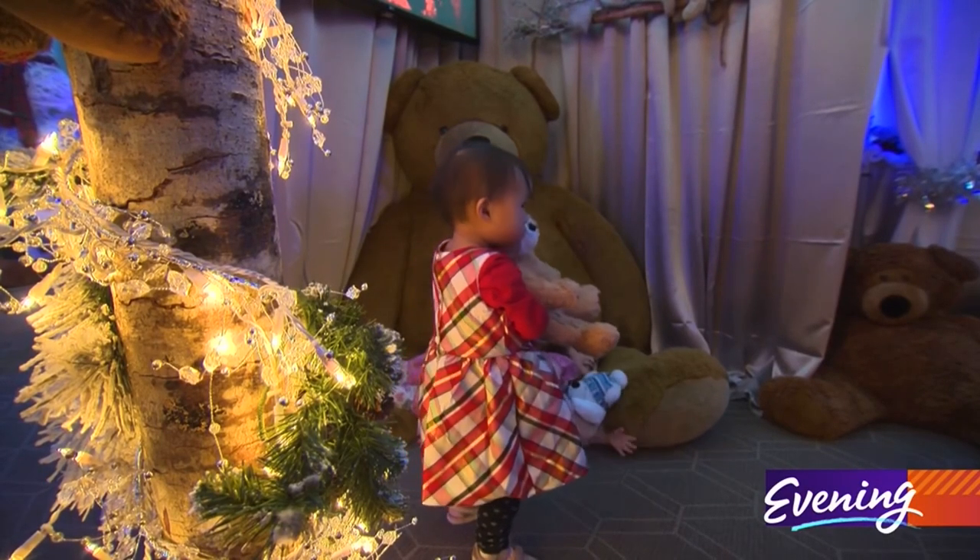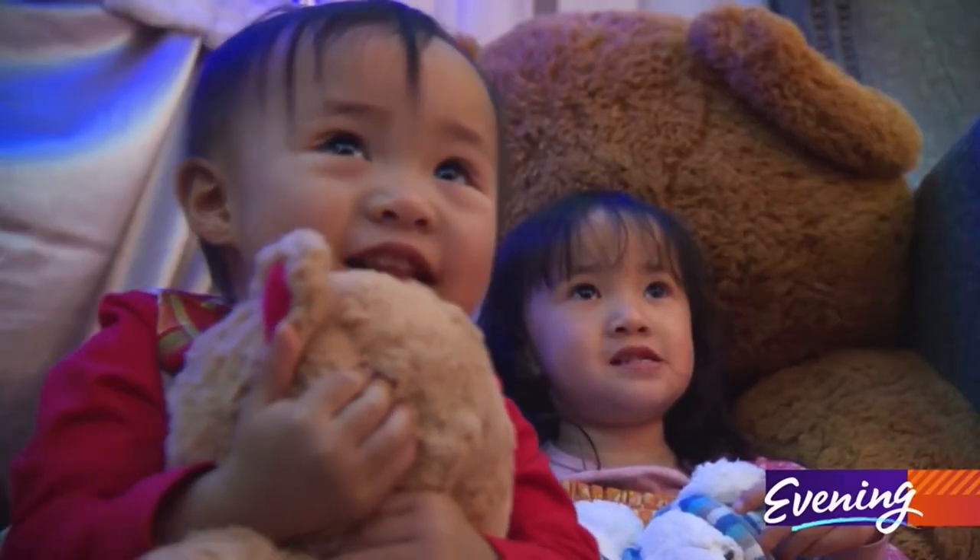Aww, is that your baby? That's mommy bear. It's magical. It's beautiful. It's very festive.